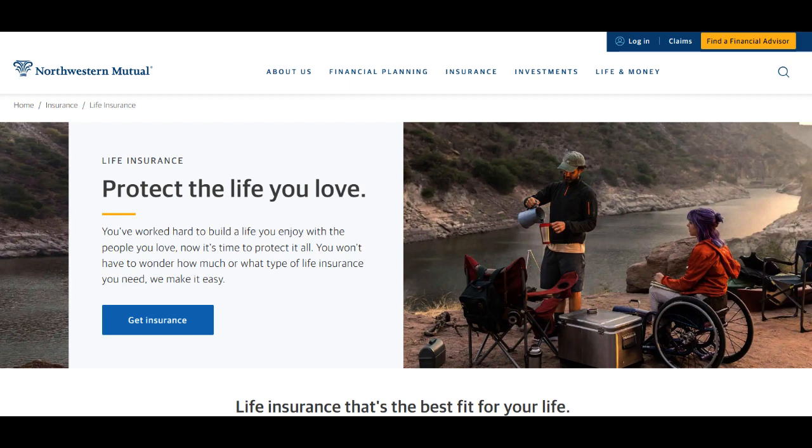The account's emphasis on security and reliability instills confidence in users. Northwestern Mutual has a solid reputation for financial stability and adheres to stringent security protocols, ensuring the safety of clients' funds and personal information. This aspect is crucial in fostering trust, especially in the realm of online financial services.